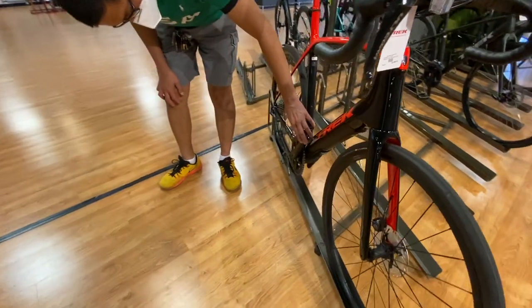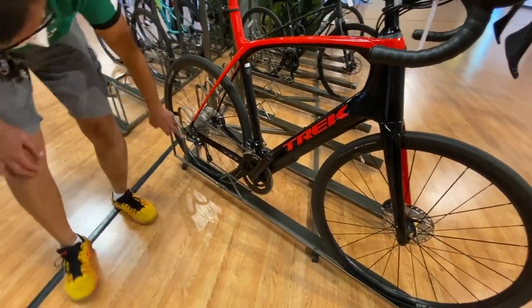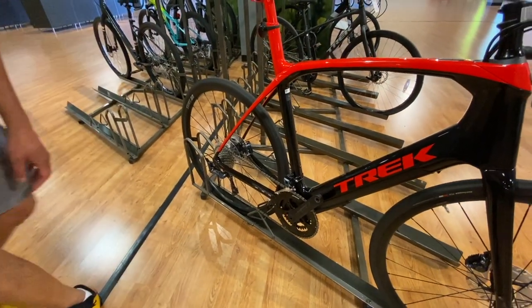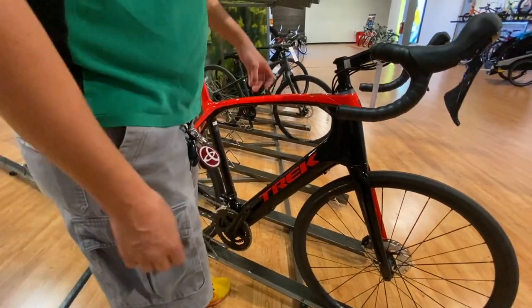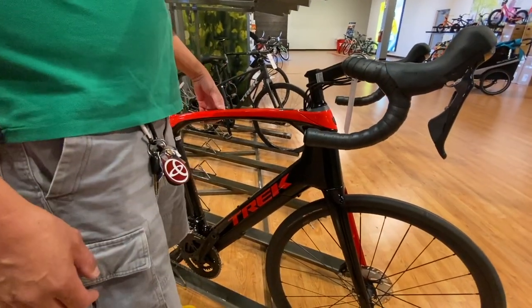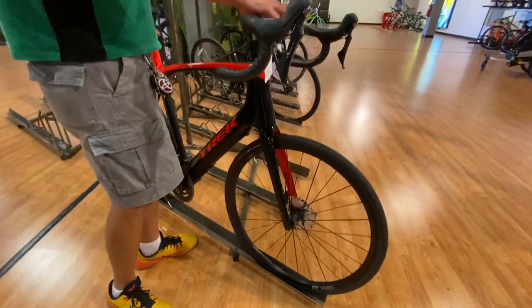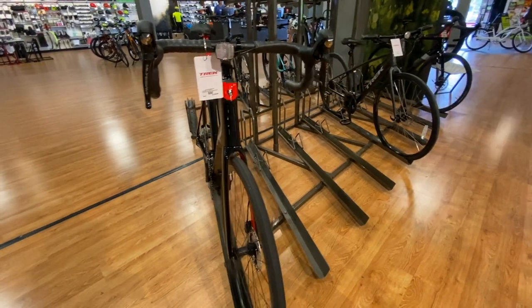You get an FSA crankset. The rear derailleur is Tiagra — quite good. The seatpost is carbon, so if it's carbon it's lighter. It's $5,500.